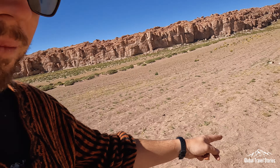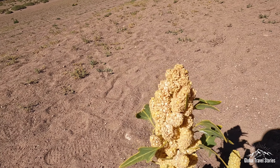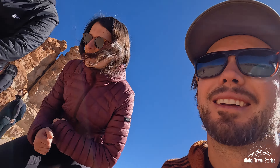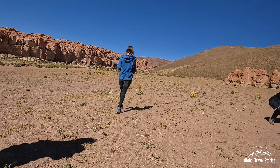Apparently we have some quinoa here, which is pretty cool. You can see that they've been cultivating it too — you've got the rows there.